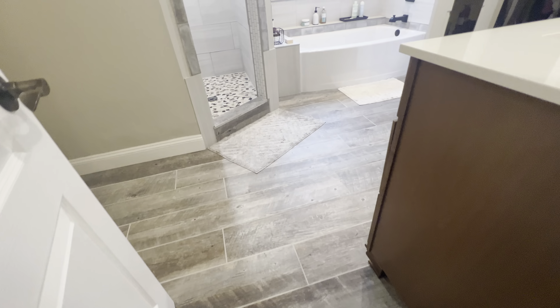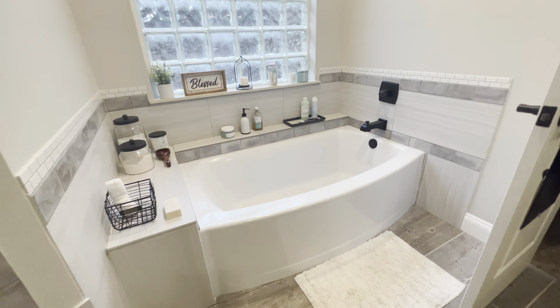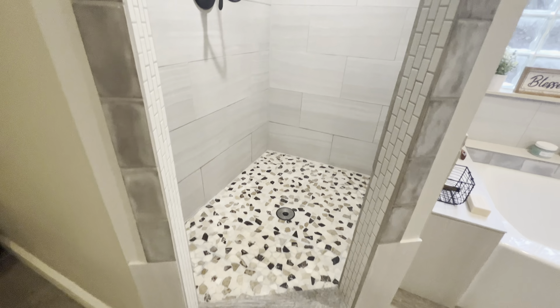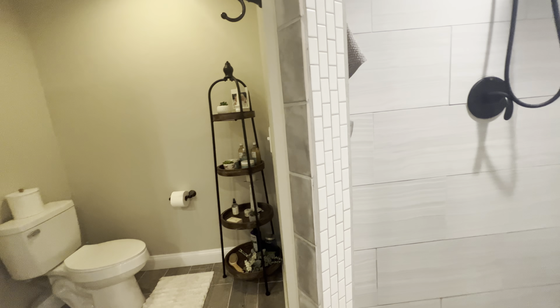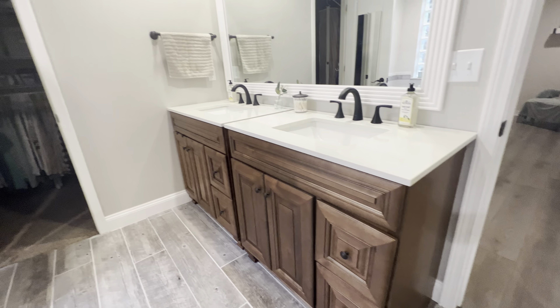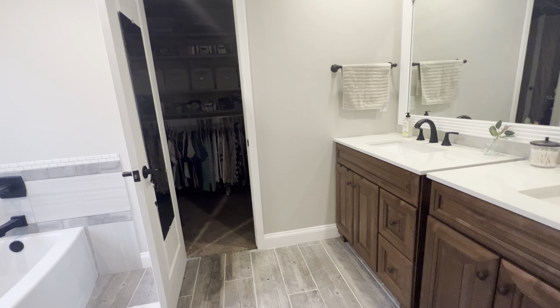And into the remodeled primary bath, where you're going to have tile flooring, a nice large tub — all of this has been done within the last few months. Large tiled walk-in shower, double vanities with quartz counters, and a nice large walk-in closet.